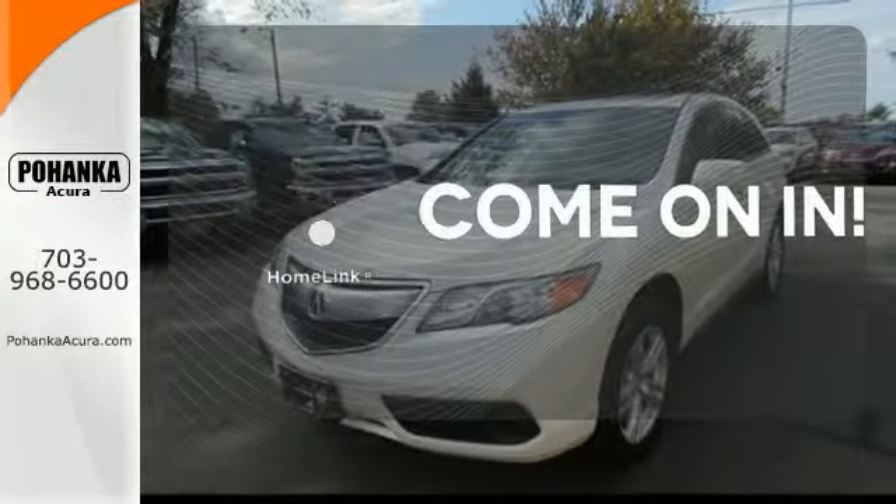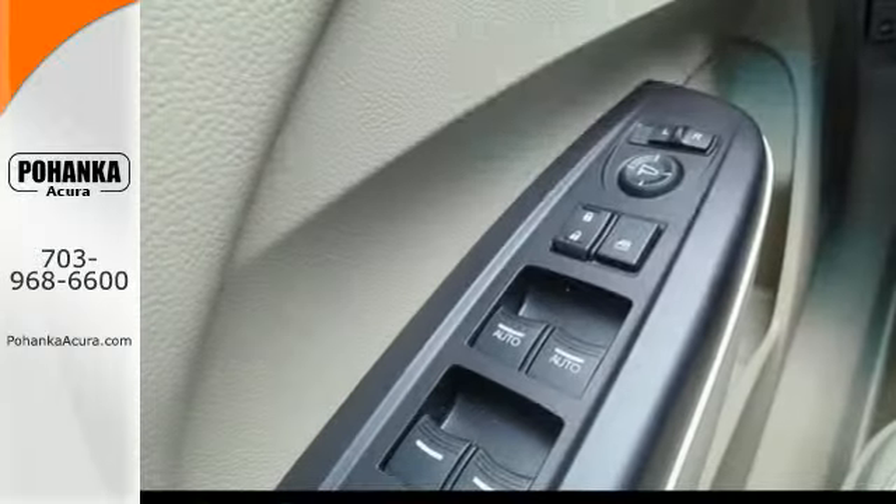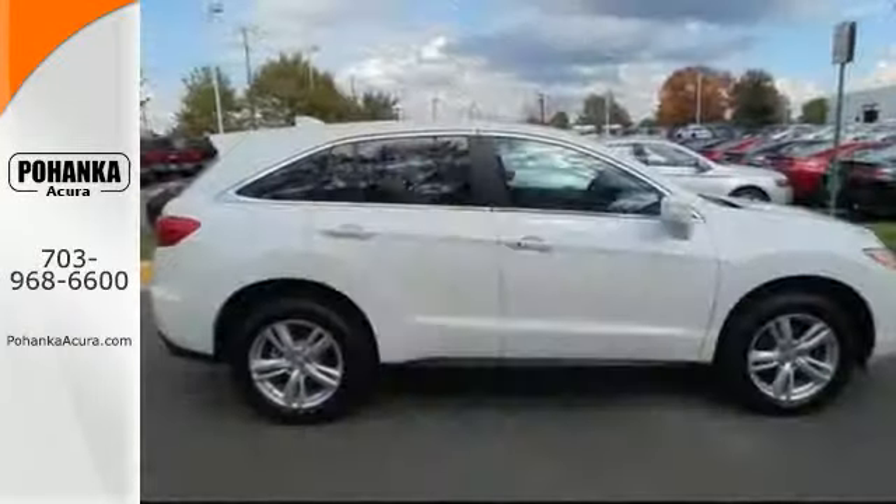Doors open and your path is well lit with HomeLink. Select the perfect temperature with the climate control. Experience this ultra-modern RDX today.